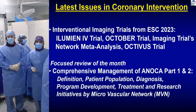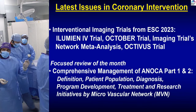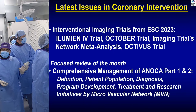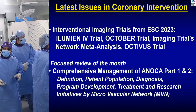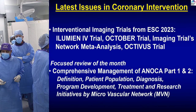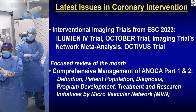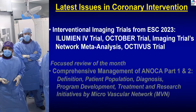We've done the complex rota-TRIPSY of the LAD followed by mini-crush. Now we'll talk about intravascular imaging trials. A lot came out at the European society meeting, and then we will focus on our review of the month on the latest microvascular paper, of which Joe Sweeney is one of the main authors — the Microvascular Network comprehensive management of ANOCA, parts 1 and 2, with definition, patient population, diagnosis, program development, treatment, and research initiative.